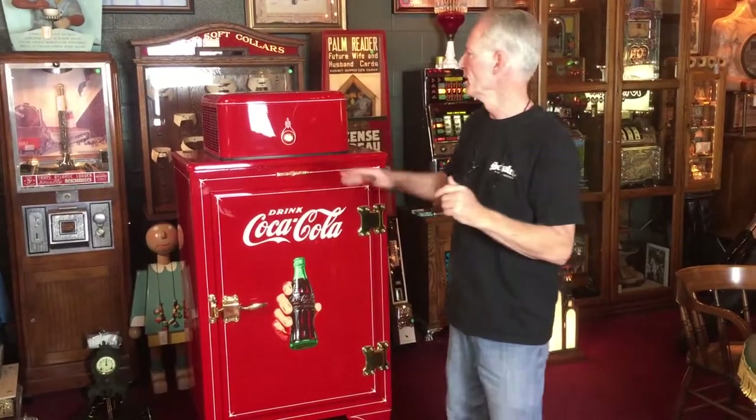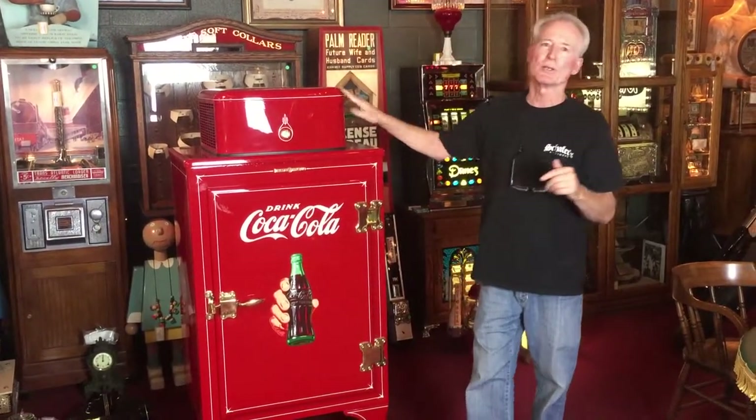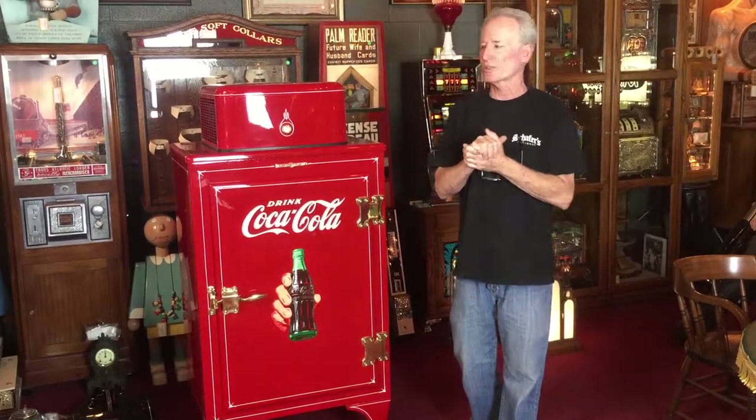The compressor works fantastic. It gets really nice and cold. Underneath the monitor top here is the compressor — it's all nice, shiny, black, very nice and clean.